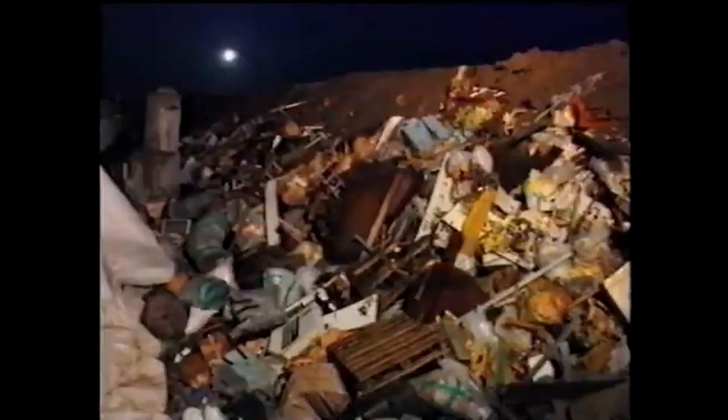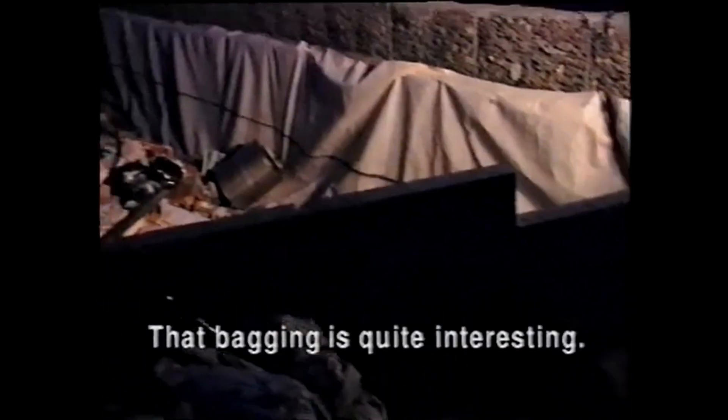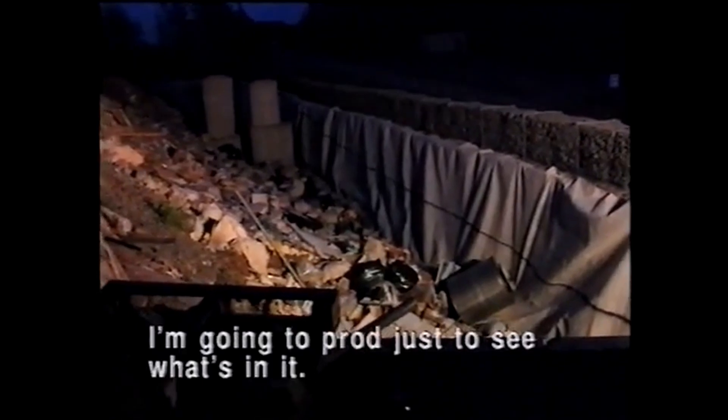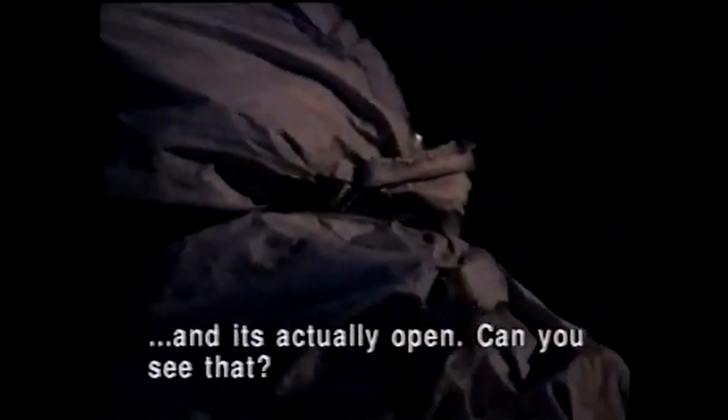Although the operators and engineers on site did everything they could to extinguish the fire, residents of surrounding areas had to be warned and evacuated. A safety zone was established around the facility to limit contamination. Ultimately, engineers managed to control the fire using a mixture of water and carbon dioxide, but by then, significant amounts of radioactive materials had already been released.